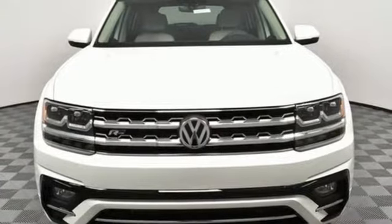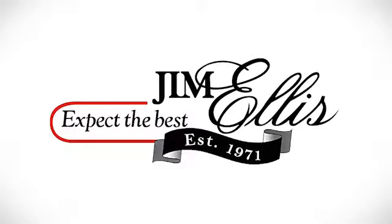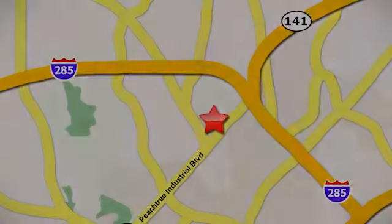Driving is believing. Test drive it today. Contact Jim Ellis Volkswagen of Atlanta today or stop on by. We're conveniently located inside I-285 on Peachtree Industrial.